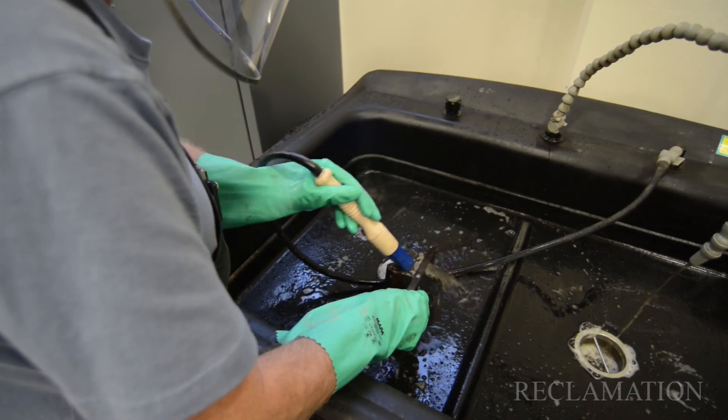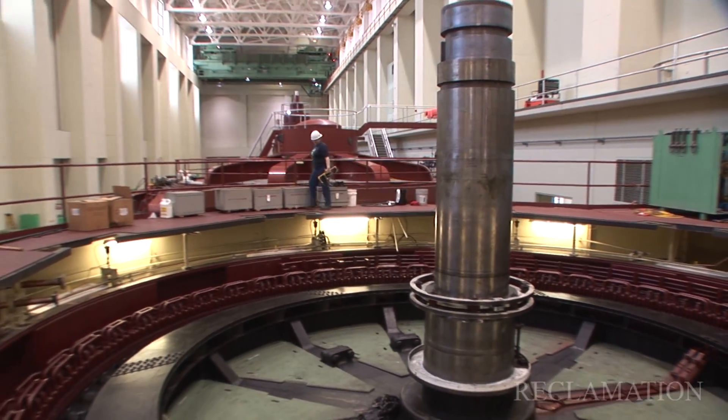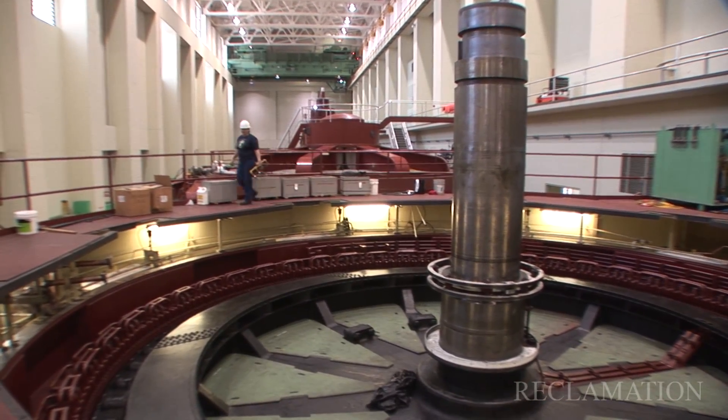Machining, welding, pipe fitting, cleaning, oiling. A hydromechanic is everything but electrical. We balance, we rotate, we take apart, we put together. And that's just the beginning.